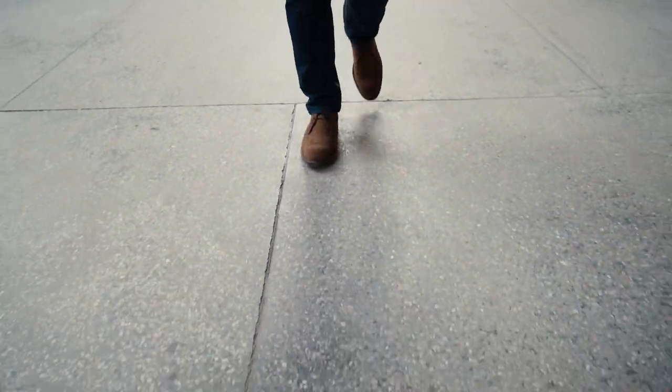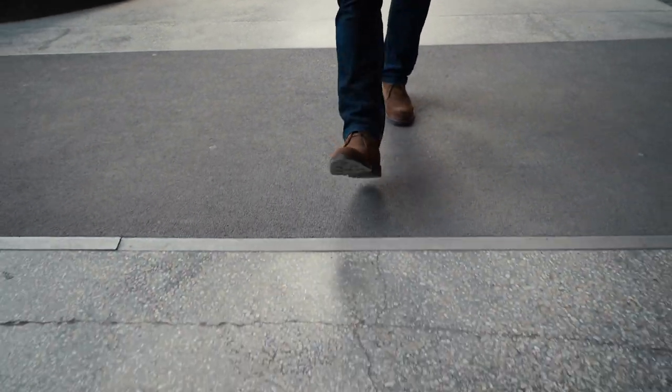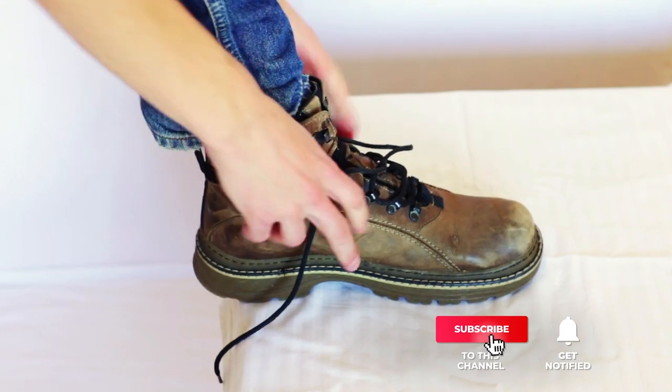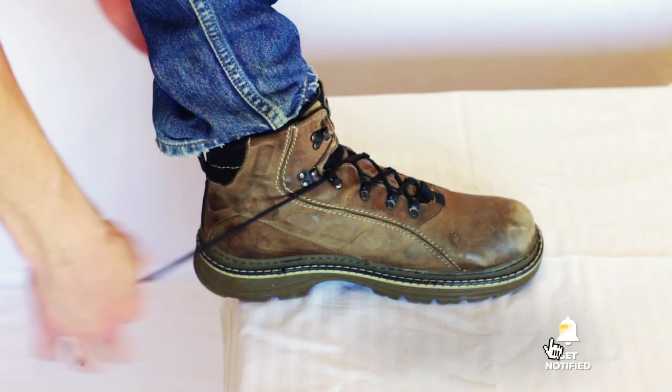Still haven't found any Adidas shoes for men that meet your needs? Keep watching because we have more lined up for you. If this is your first time visiting our channel, be sure to subscribe and hit the bell icon to receive notifications of our next videos.